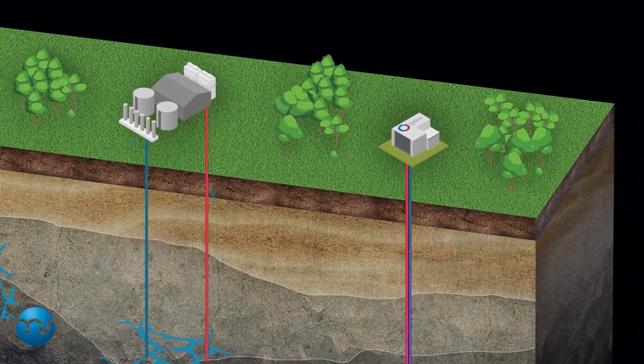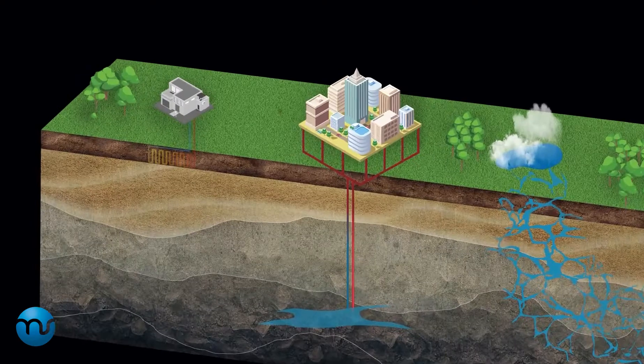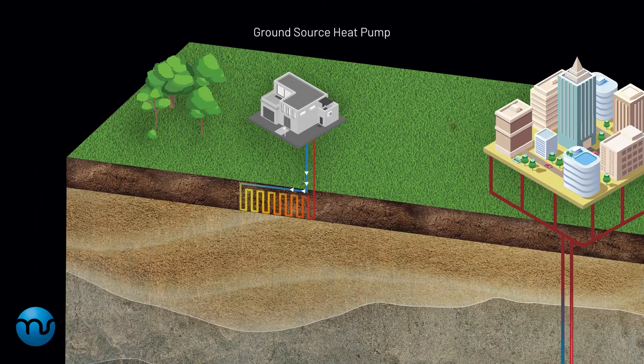Ground source heat pumps transfer heat from the ground into buildings. This system accesses the heat store located in the shallowest zone of the Earth's crust, usually not more than 30 meters deep. It uses a ground heat exchange loop to provide buildings with some basic heating or cooling.